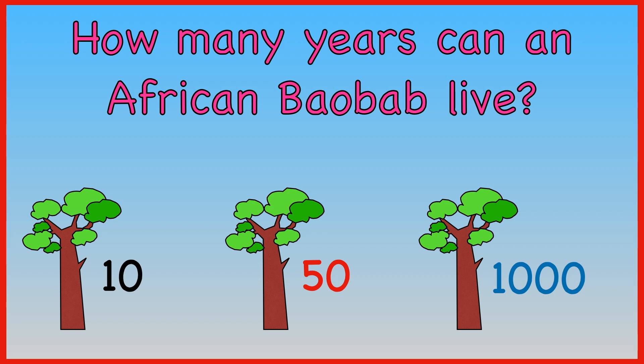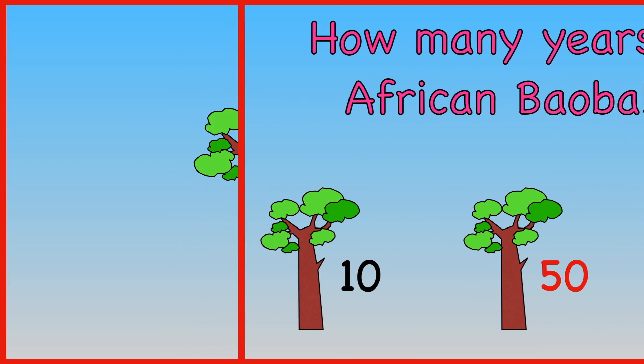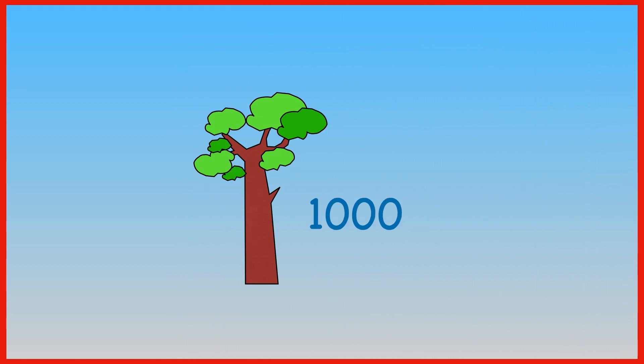How many years can an African baobab live — ten, fifty, or one thousand? An African baobab can live over a thousand years.